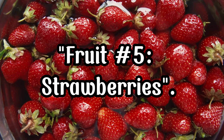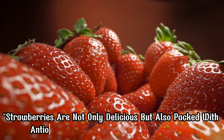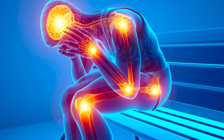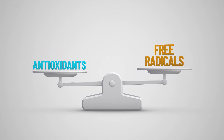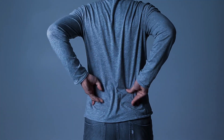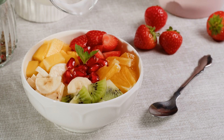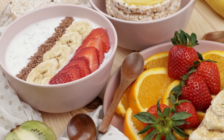Fruit Number 5, Strawberries. Strawberries are not only delicious but also packed with antioxidants like vitamin C and polyphenols that help fight inflammation. These antioxidants help neutralize harmful free radicals in the body, reducing inflammation and lowering the risk of chronic diseases. Add strawberries to your fruit salad or cereal for a sweet and healthy way to combat inflammation.